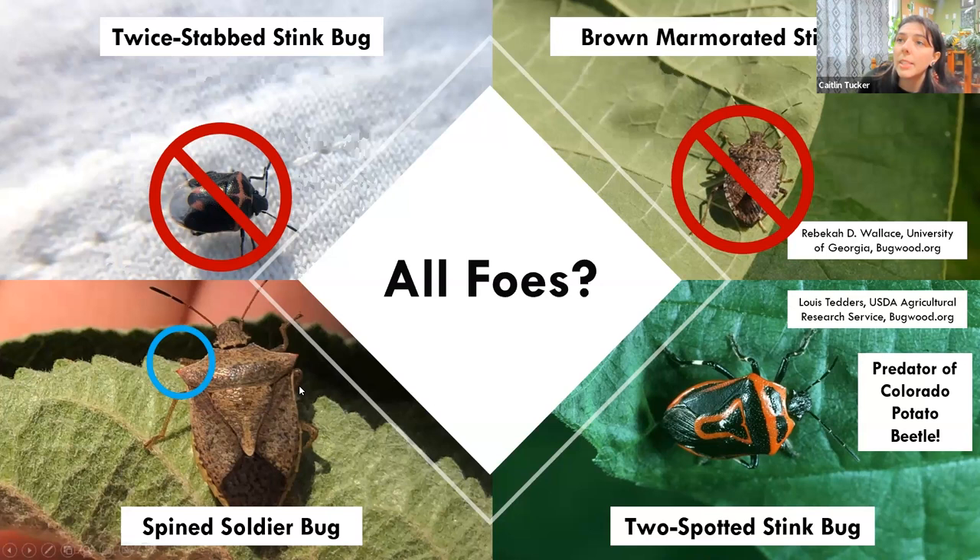So if you're seeing stink bugs on your crop, don't make an immediate judgment — take a closer look and confirm whether you are seeing a beneficial or a pest. It's equally important to understand the life cycles of not only pests, but natural enemies, because they look different at different life stages. They are also active at different times of day — you might have a pest problem, but the pest might not be active during the day when you are actually out scouting. It can also be helpful to know where they overwinter and how, how long they take to develop, and how many generations per year.